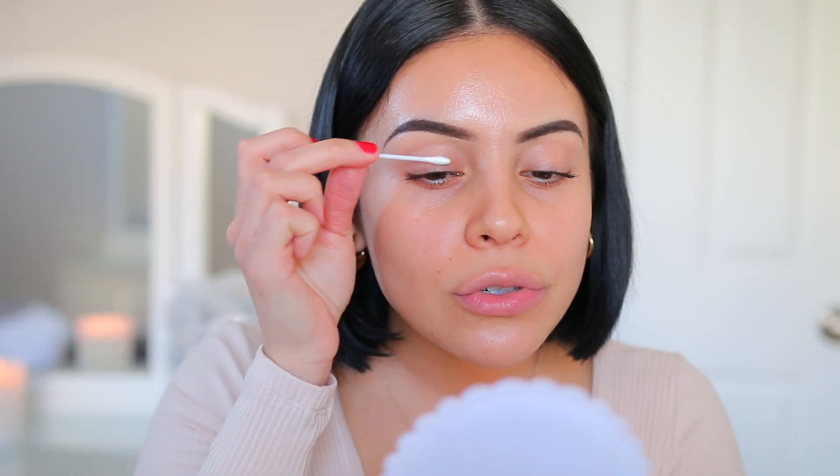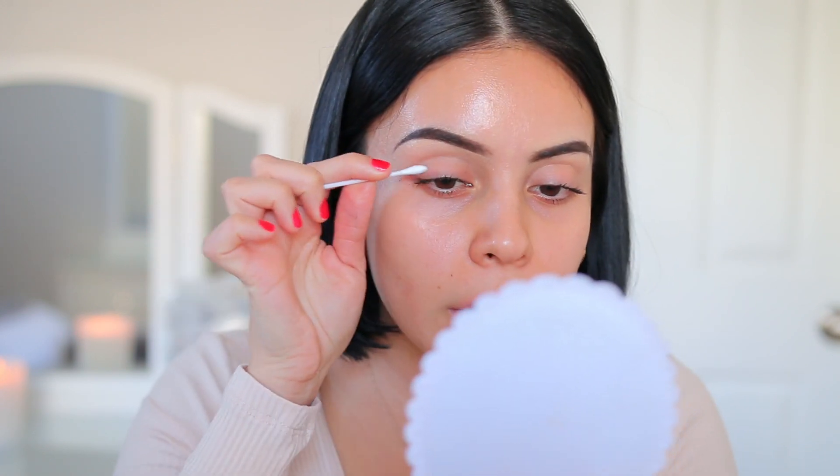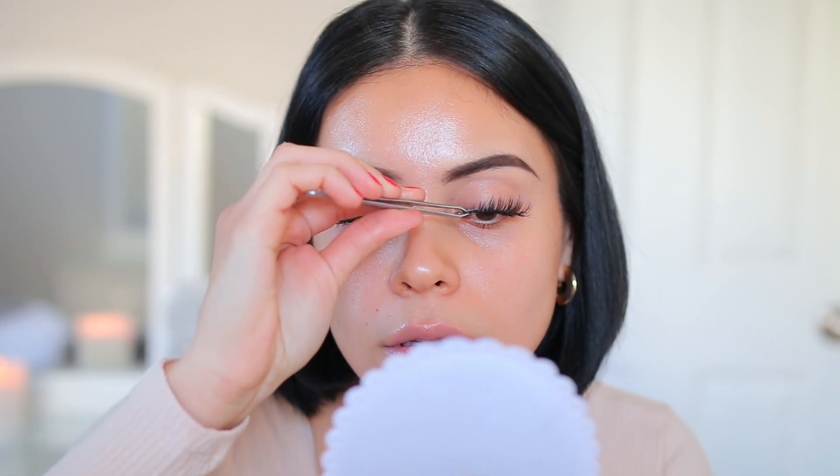While that lash glue dries, I'm just going to take a Q-tip and clean up any mascara that I have on my lids. Never do this when it's wet because it'll smudge and smear everywhere — if you wait for it to dry, it'll just flake right off. Lashes are on. Now we're going to jump into the skin, which is my favorite part and obviously the star of today's look.